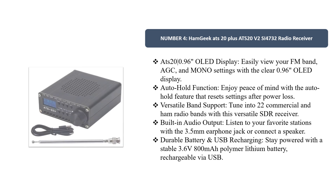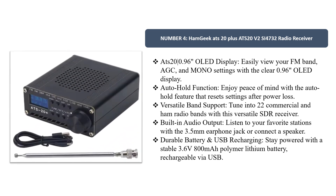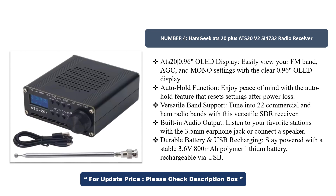Number 4. Hamgeek OTS-20 Plus ATS-20 V2-SAI 4732 Radio Receiver. The OTS-20 features a 0.96-inch OLED display — easily view your FM band, AGC, and mono settings. It also includes an auto-hold function that resets settings after power loss for peace of mind.